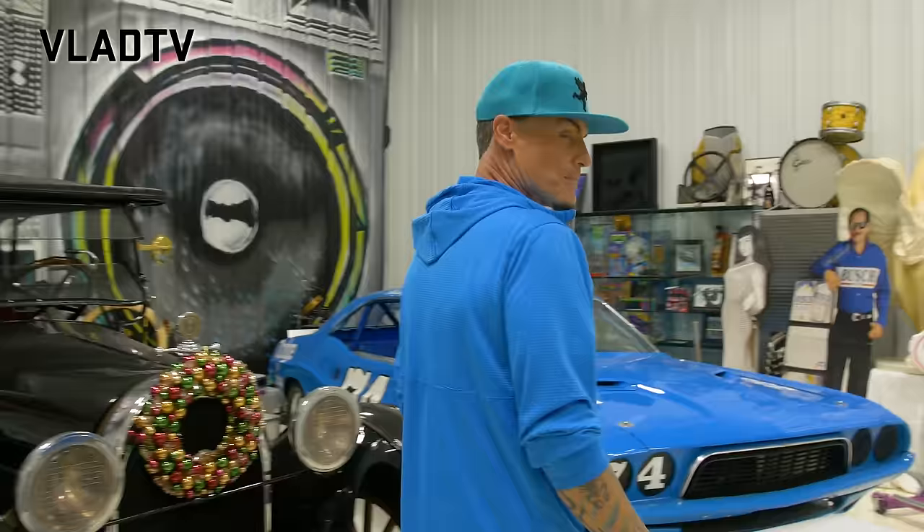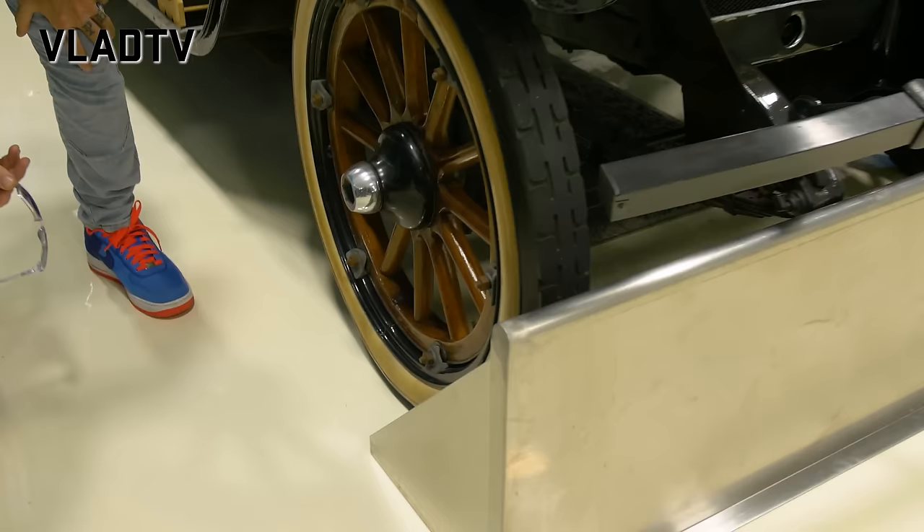It feels like it's gonna fall apart but it'll do it. Those tires are so thin — look at those things. Wait, are those wooden rims? Yeah, those are wooden rims. And what's really crazy — I think that's like a 28-inch size. You're rolling on 28s back in 1918. I've got 28s right here.